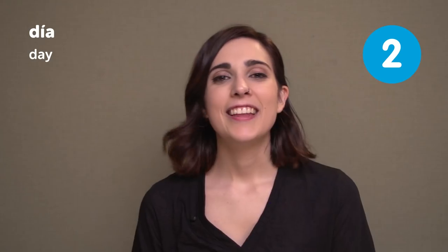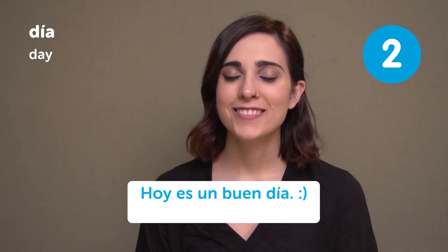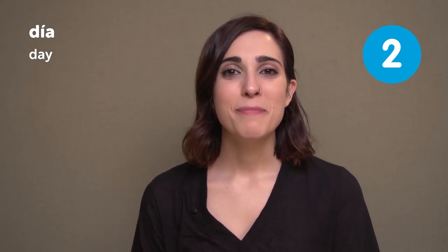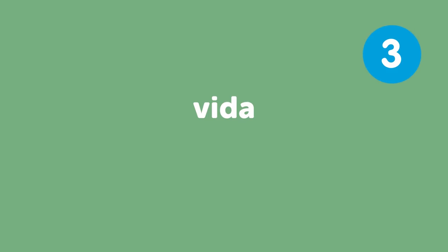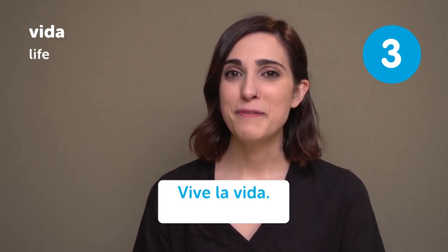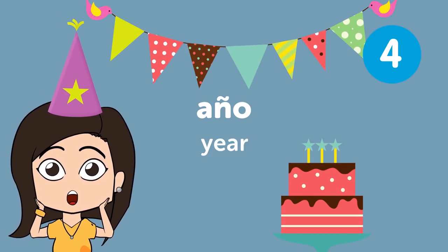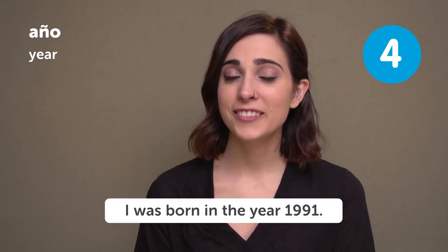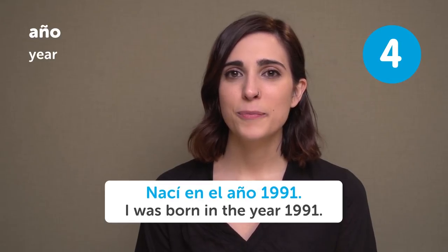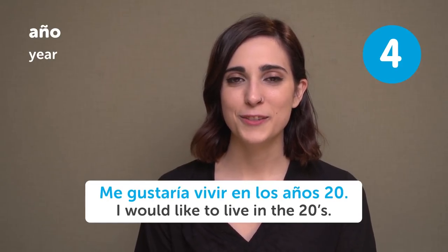Día — Day. Hoy es un buen día. Today is a good day. My favorite day of the week is Saturday. Mi día favorito de la semana es el sábado. Vida — Life. Vive la vida — live the life. Año — Year. I was born in the year 1991. Nací en el año 1991. I would like to live in the 20s. Me gustaría vivir en los años 20. This year I want to travel to the United States. Este año quiero viajar a los Estados Unidos.